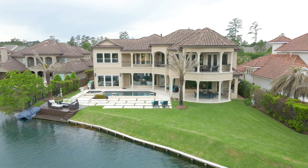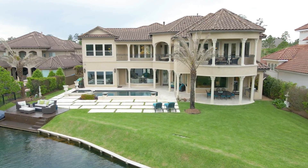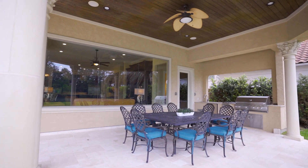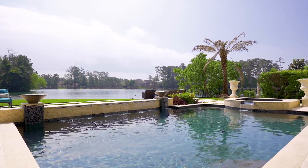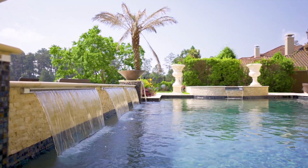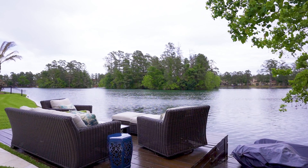Experience serene waterfront views from your backyard featuring a covered patio with outdoor kitchen, mosquito misting system, pebble tech pool and spa with in-floor cleaning system, heater and chiller, fire bowls, and your own private dock.